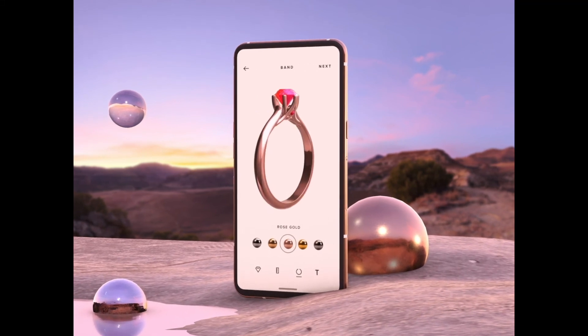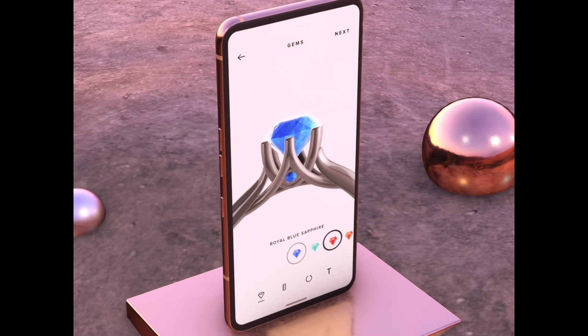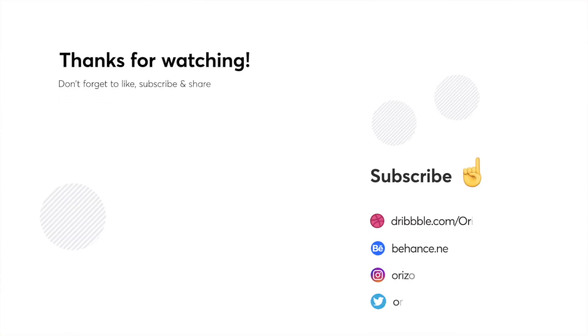That's it for this week, folks. I hope you enjoyed this video. Let us know in the comments below what your favorite design was — we would love to hear from you. Make sure to click that notification button and subscribe. If you enjoyed this video, we post every single Monday. Thank you for watching and we'll see you next week.